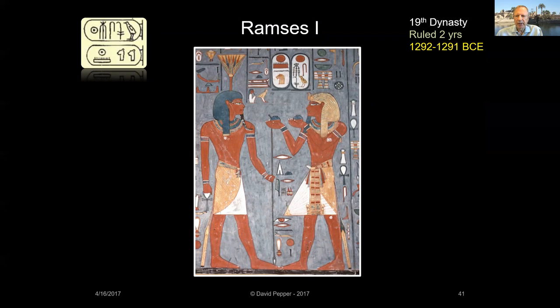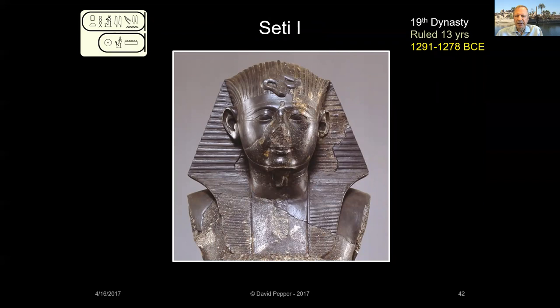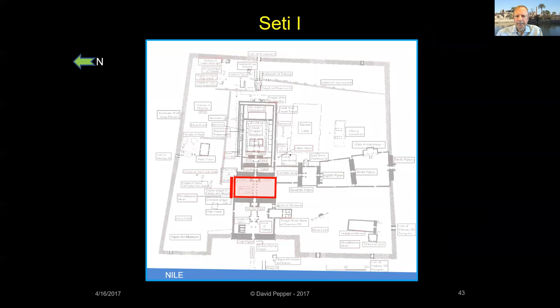Ramses I's son, Seti I, followed as the next pharaoh. Seti I was a warrior king who fought wars in the Levant, Nubia, and Libya. His greatest achievement was to capture the town of Kadesh from Egypt's Hittite rivals, though after withdrawing from Syria the Hittites recaptured Kadesh. Ruling for over a decade, Seti undertook massive building projects at Karnak, including the construction of the amazing Hypostyle Hall between the Second and Third Pylons. Seti also inscribed battle scenes on the exterior of the Hypostyle Hall's northern enclosure wall.